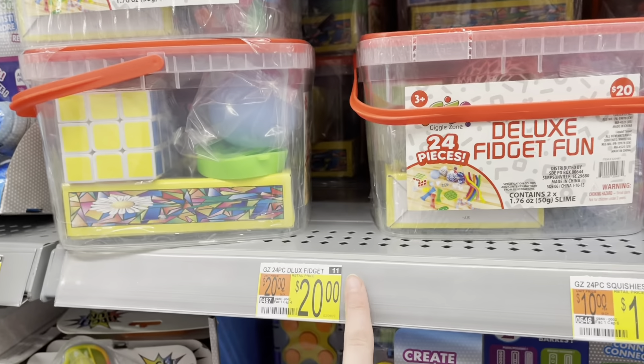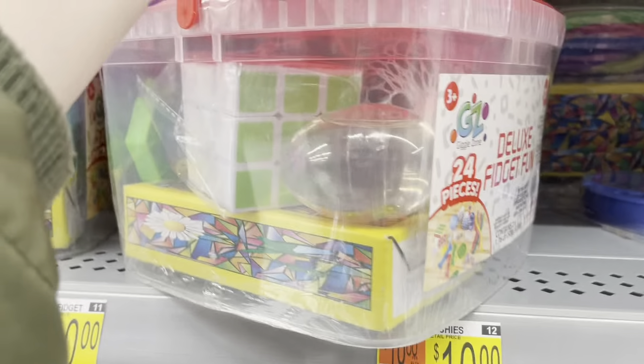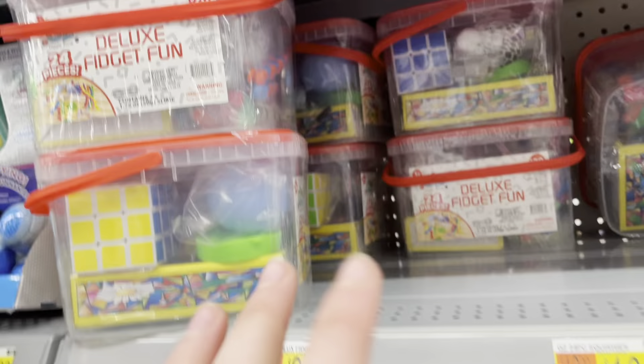Oh my god — fidget kits! Walmart has fidget kits! I swear it turned into Learning Express. Is that a splat ball, Rubik's cube, mini pop-its? This is like fidget heaven. I think I'm in heaven right now. I'm just gonna get this — it costs 20 dollars, it's a bit pricey, but for a ton of fidgets I think that's pretty good.